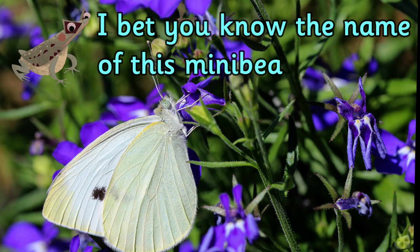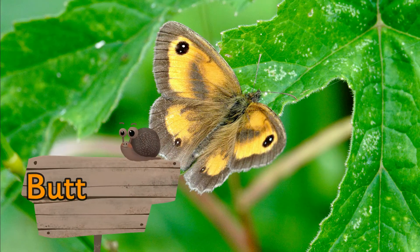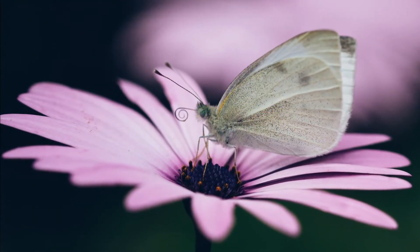I bet you know the name of this mini beast — it's a butterfly. There are 59 species of butterfly that can be seen in the UK.